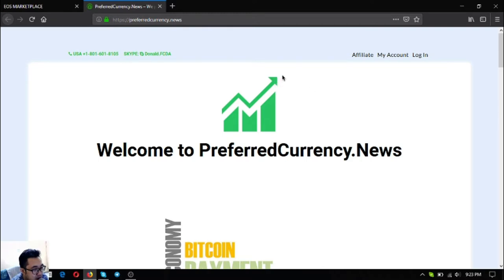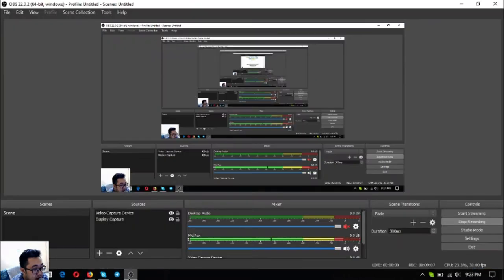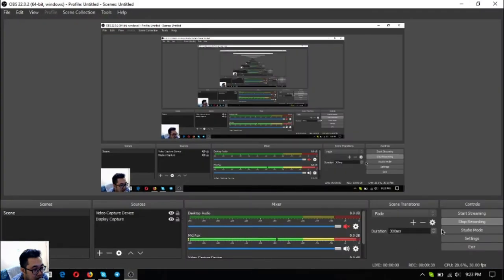Don't forget preferredcurrency.news for $15 a month or $180 a year. I just want to say that I am not a financial advisor and everything I say here is just my opinion and not a recommendation to buy or sell crypto. Always do your own research before deciding. This is Vik signing off — bye bye!